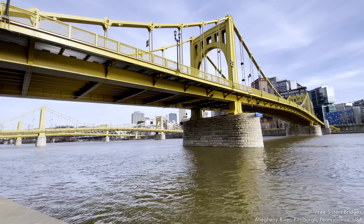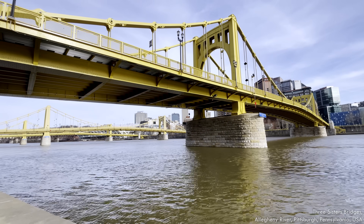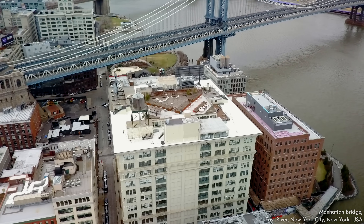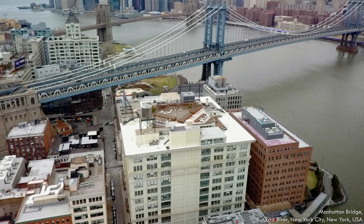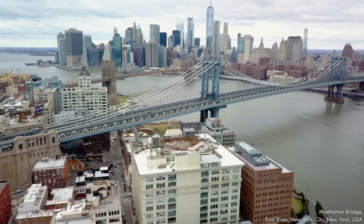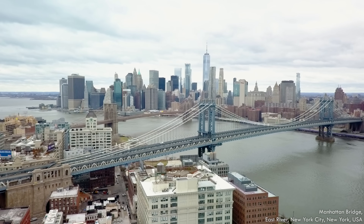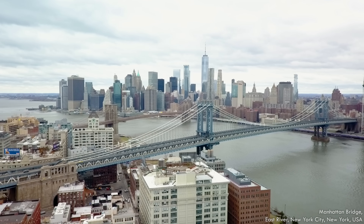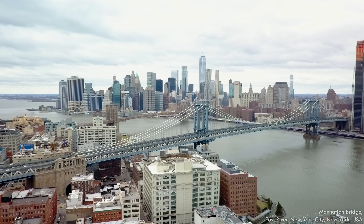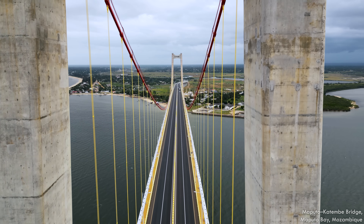Self-anchored suspension bridges connect the main cables to the deck on either side, compressing it to resist the tension forces. Because they're so slender and lightweight, most suspension bridges require stiffening with girders or trusses along the deck to reduce movement from wind and traffic loads. These bridges are expensive to build and maintain, so they're really only used when no other structure will suffice—but you can hardly look at a suspended deck bridge without being impressed.